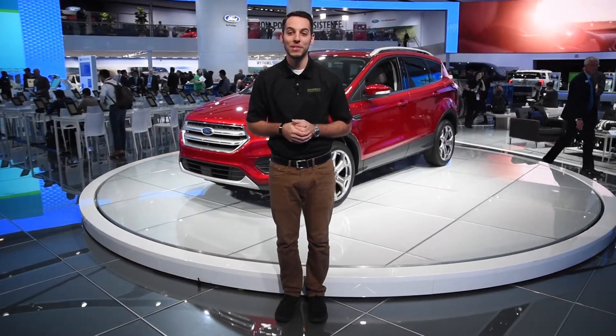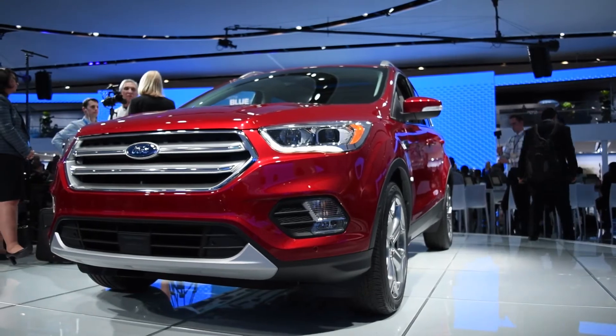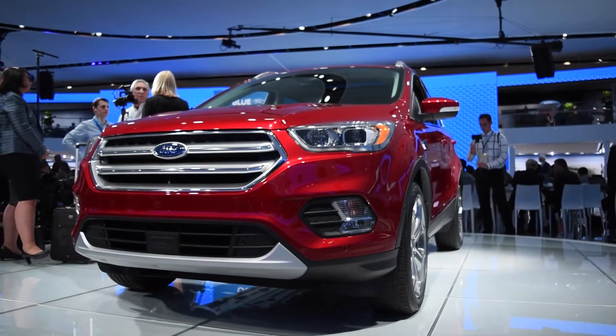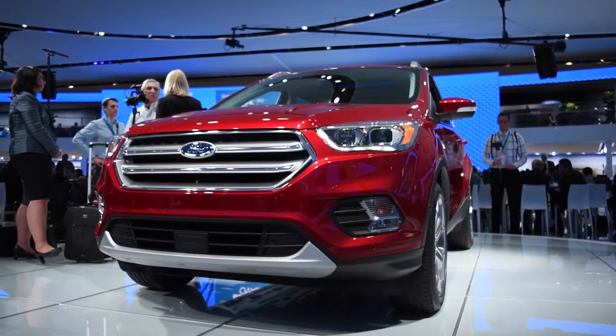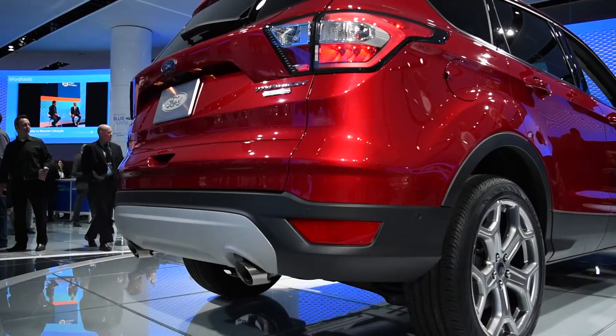We first saw the new Ford Escape at the 2015 LA Auto Show, where Ford pulled the wraps off the vehicle. Although the profile may look similar to the current model, everything from the windshield forward has been reshaped to look sportier, along with everything behind the rear wheels as well.